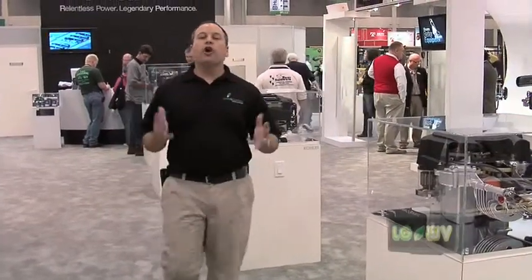Right now we're standing in the Kohler engine booth. Over the years Kohler has been known for their relentless power and legendary performance. This year at the GIE Plus Expo is no different, with the introduction of their new EFI closed loop system and a variety of other products.